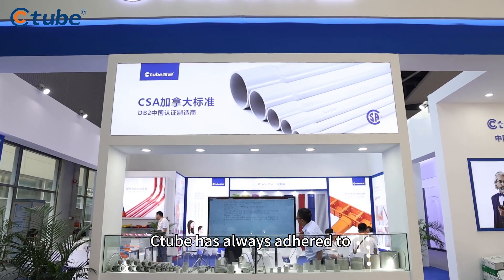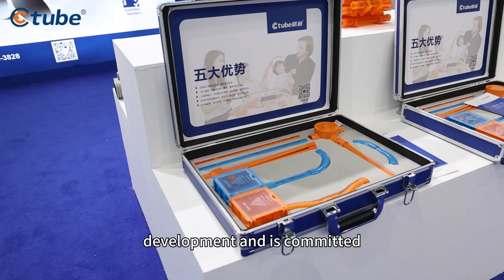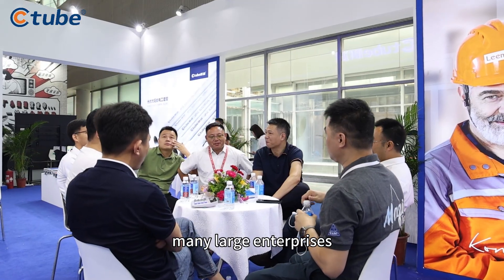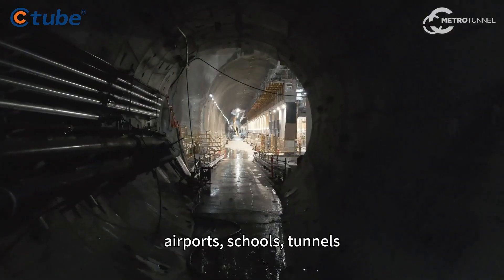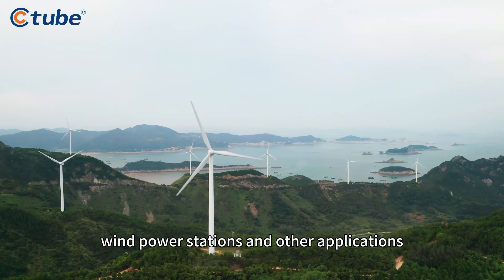C-Tube has always adhered to the brand strategy of innovation-driven development and is committed to product innovation. With the trust and support of many large enterprises, we provide safe and innovative electrical solutions for home decoration, airports, schools, tunnels, hospitals, photovoltaic, wind power stations and other applications.